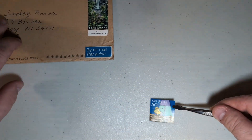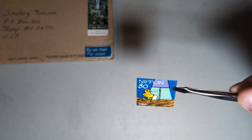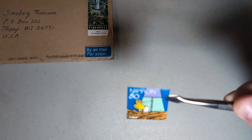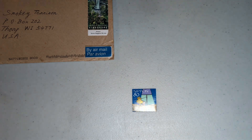Here is the first stamp from Japan — this is a Charlie Brown stamp. There's Woodstock too. That's a really great stamp.